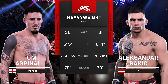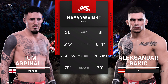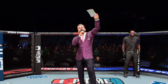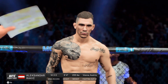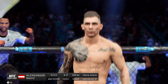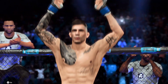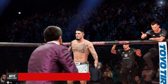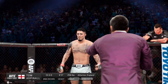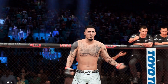For this heavyweight fight, here is Bruce Buffer. Ladies and gentlemen, this fight is three rounds in the UFC heavyweight division. Introducing first, fighting out of the blue corner. And now introducing his opponent, fighting out of the red corner — Tom Aspinall!